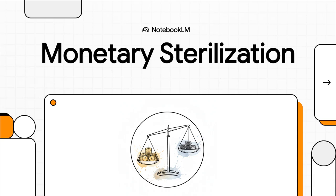Central banks have this fascinating toolkit, filled with some really clever, almost surgical instruments they use to manage an economy. So today, we're going to dive into one of their most elegant maneuvers, a true financial balancing act.